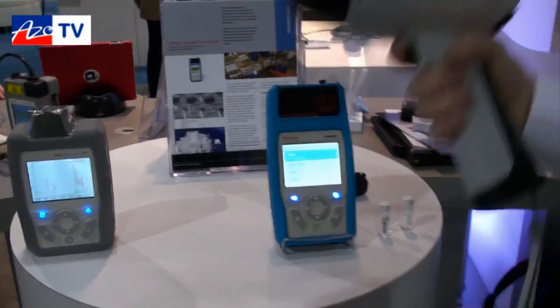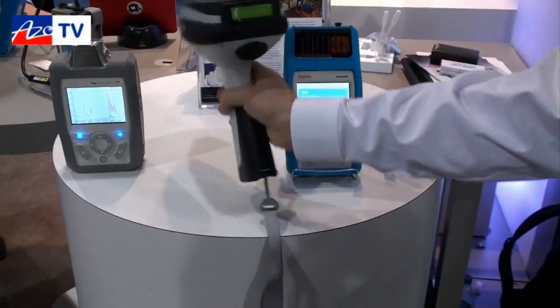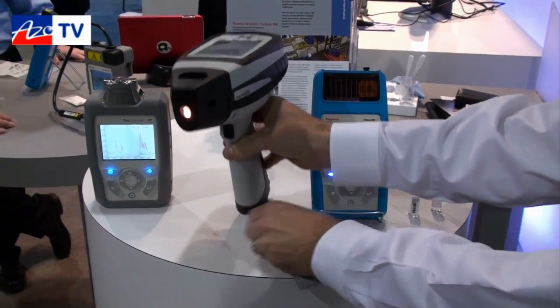The near-infrared is more of a gun style — point and shoot identification and quantification. With FTIR and Raman we do identification only.